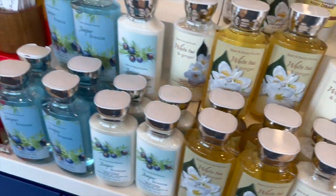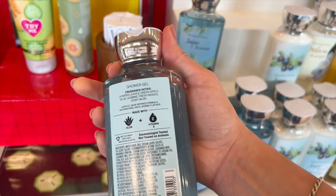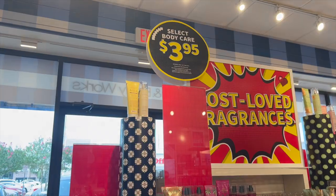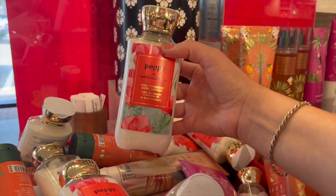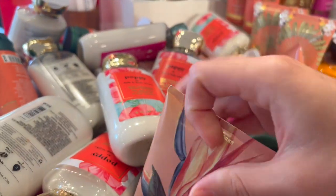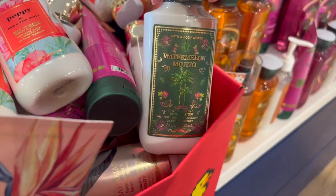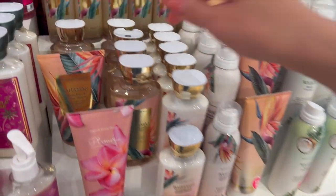We've got White Tea and Ginger, Juniper Breeze — honestly none of these really tickled my fancy, but if you guys love them that's great. They're super nostalgic and reminded me of middle school, but not my favorites. Those were all $3.95, and then we also have some $3.95 Poppy and some of the tropical collection like Pink Pineapple Sunrise — that's one of my favorites — Bahamas Passion Fruit and Banana Flower.